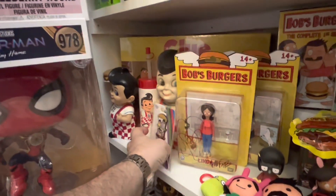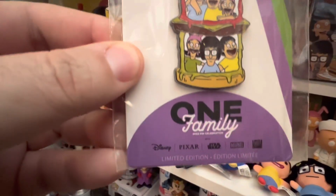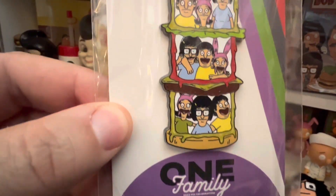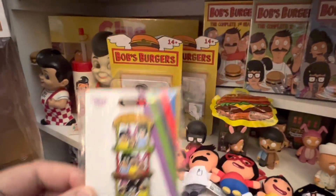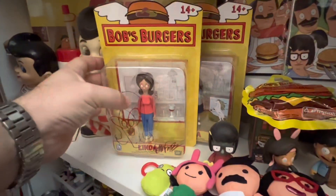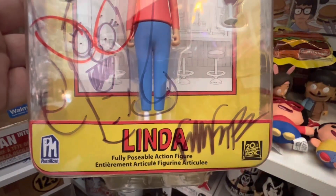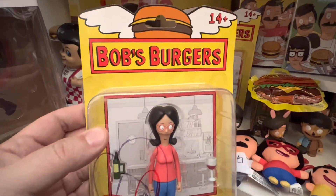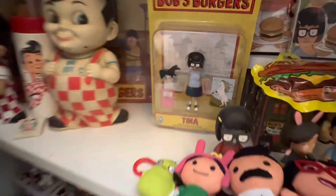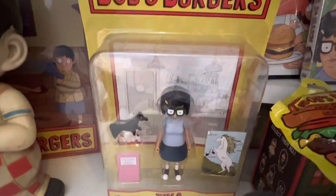We'll start down here at the very end of the shelf. First we have a Bob's Burgers enamel pin by OneFamily, worth about $20 — it's pretty collectible. Next we have a Linda figure; she is signed and worth about $30. I got her signed on eBay, so I have to hope that's authentic, but I'm pretty sure it is. Then we have a Tina figure — she is not signed, so she's worth about $20.